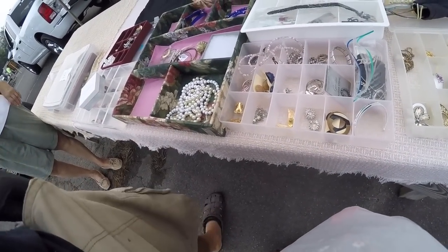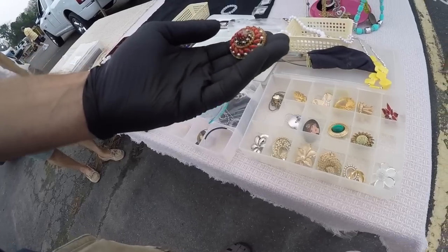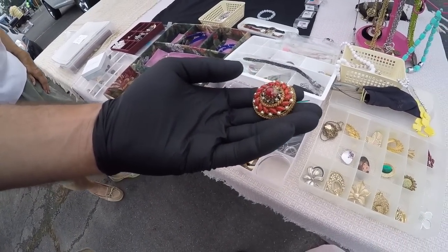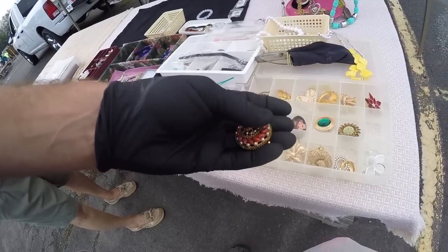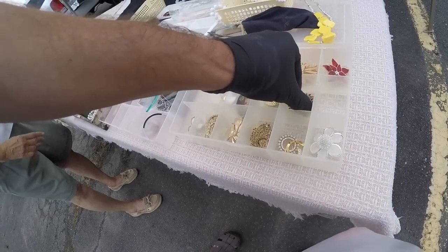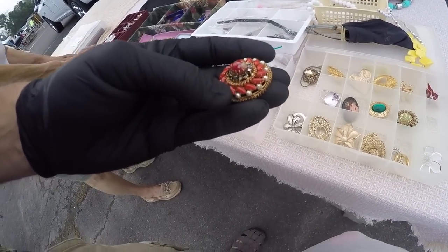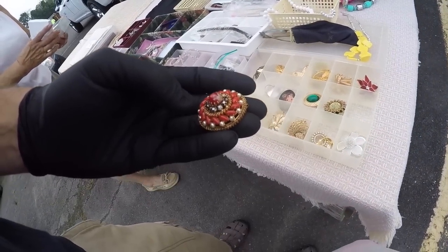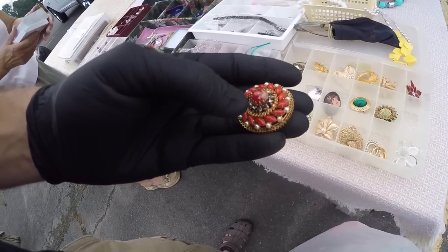I guess that's it. Maybe this one. What do you get on that guy? I may have to get a little bit. I'll do four on that. I'll do that. That's a really nice pin. Those are my better ones there — I have others I'm bringing out. Well, I appreciate this one. Thank you. So we're at $12. Thank you.